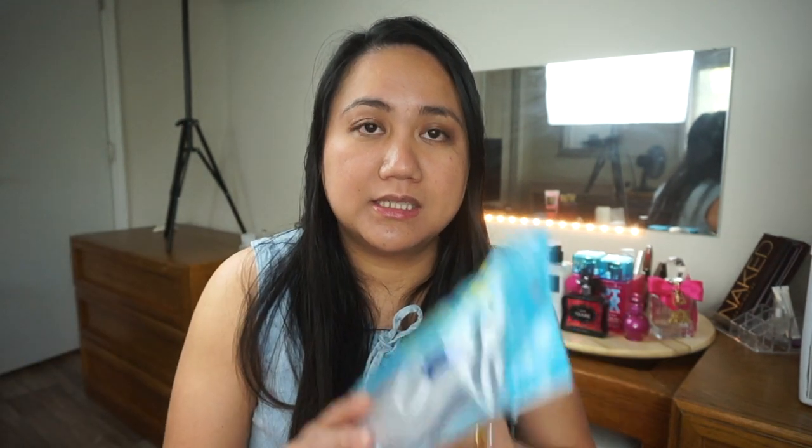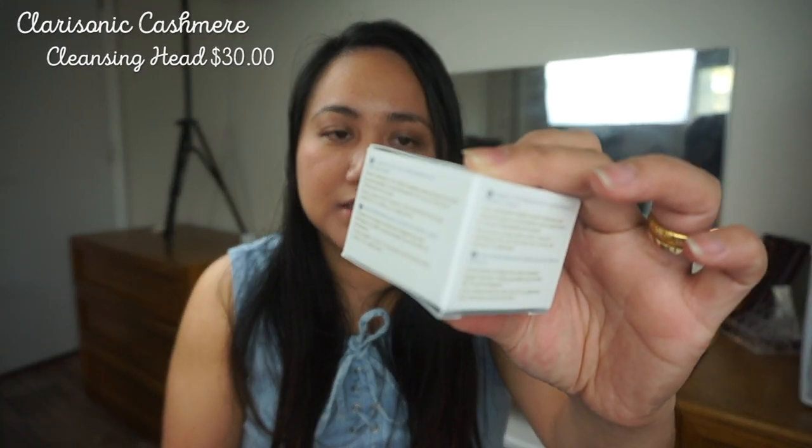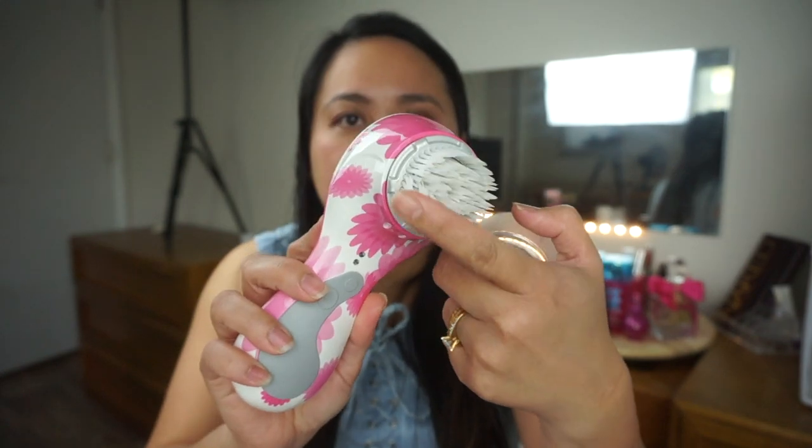Anyway, I still have one left since I already used one. And they also gave this one for free — a Bubble Foaming Mesh. And the last one for skincare is the Clarisonic Luxe Cashmere Cleanse High Performance Special Brush Head. This was $20. It's already on my Clarisonic.